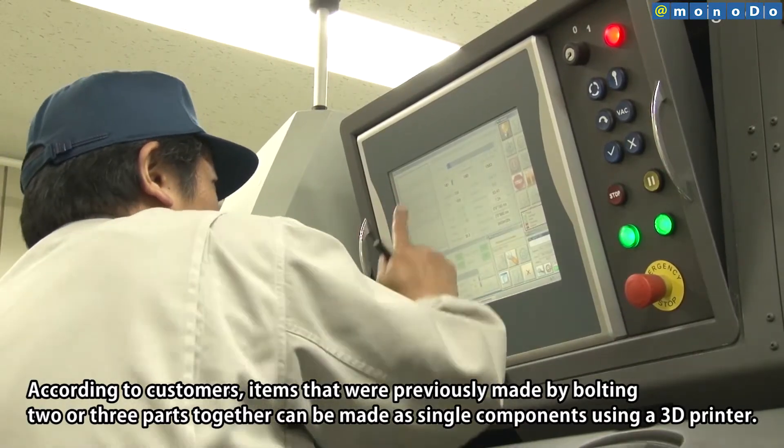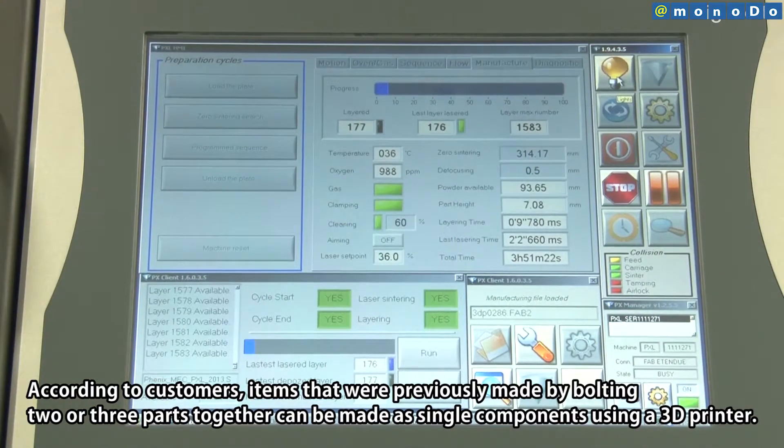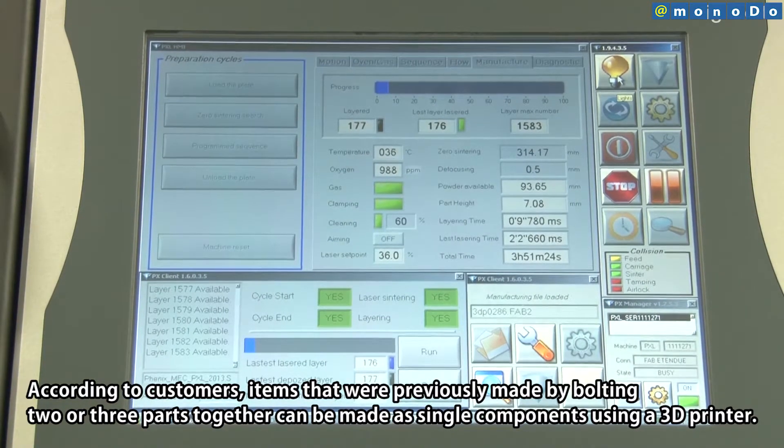Users noted that what were previously two or three separate connected parts can now be consolidated into a single piece using 3D printing, demonstrating a key advantage of the technology.